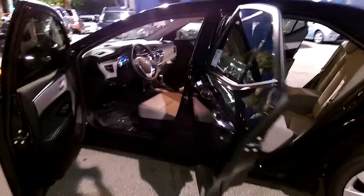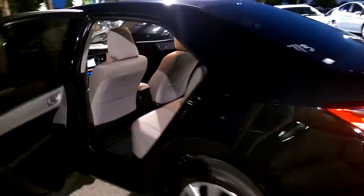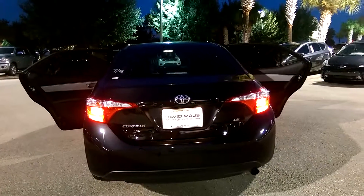It comes with Toyota Star Safety System and ToyoCare, which includes 2 years or 25,000 miles of maintenance. And it can only be found here at David Maus Toyota.